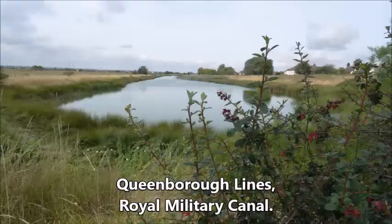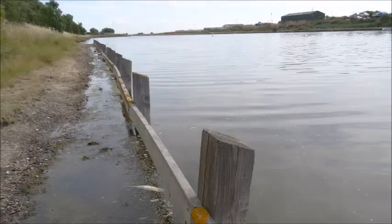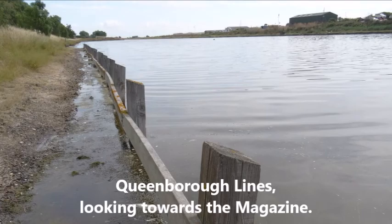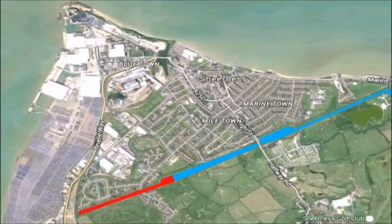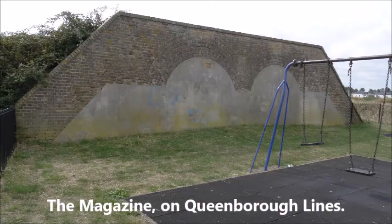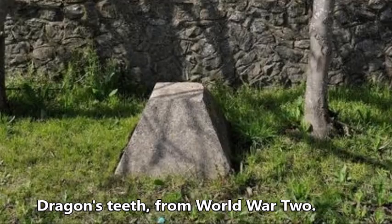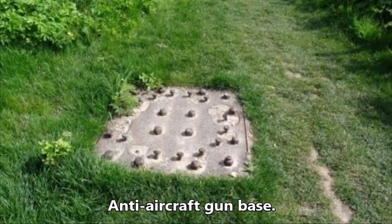The Queenborough Lines were constructed when in 1859 a Royal Commission on the Defences of the United Kingdom recommended they be built to defend the Royal Naval Dockyard at Sheerness from landward attack. They were last used during World War II, which is still evident today. Queenborough Lines are uniquely important as they are the last earthwork defensive line constructed in Great Britain.